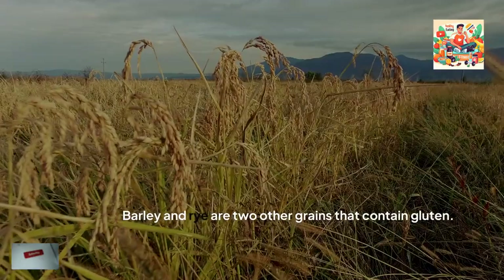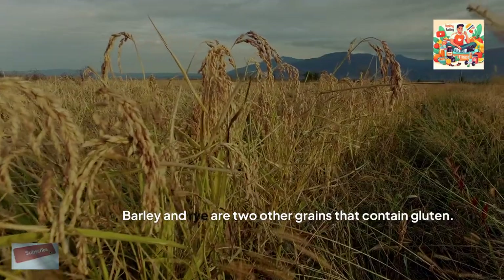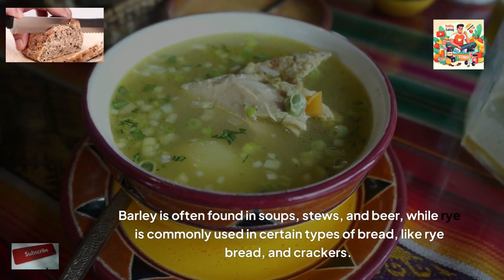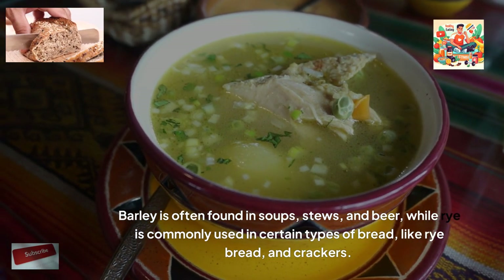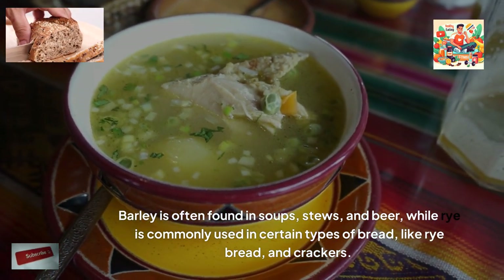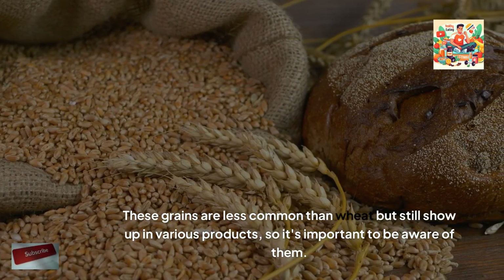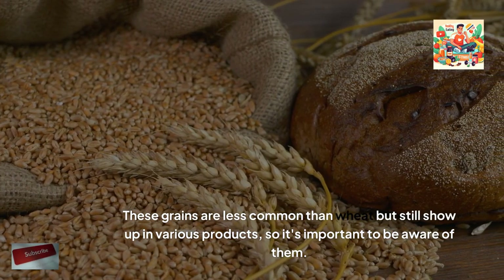Barley and rye are two other grains that contain gluten. Barley is often found in soups, stews, and beer, while rye is commonly used in certain types of bread, like rye bread and crackers. These grains are less common than wheat, but still show up in various products, so it's important to be aware of them.